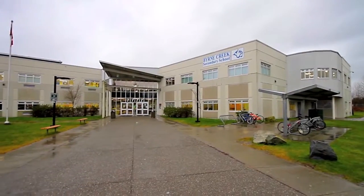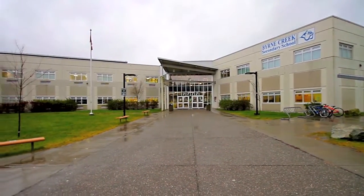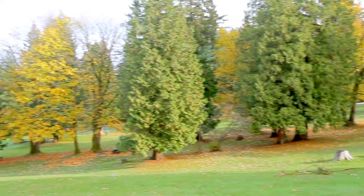Located within the catchment area for Burn Creek Secondary and Taylor Park Elementary, your home is close to the forested walking paths and parks in Burn Creek Ravine Park.